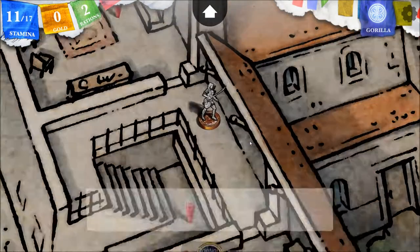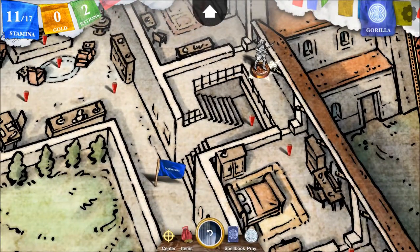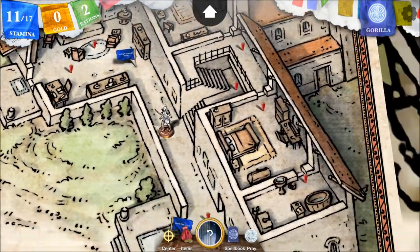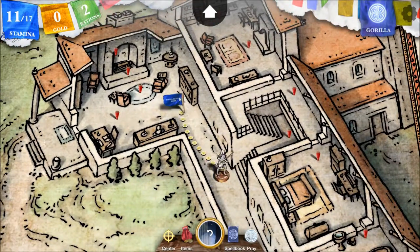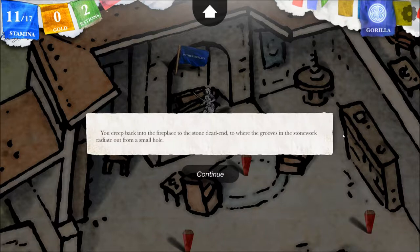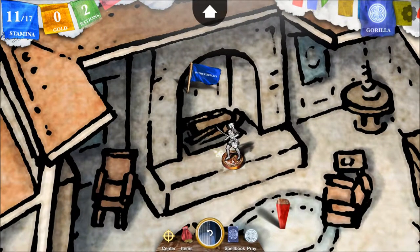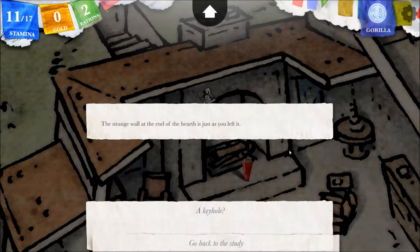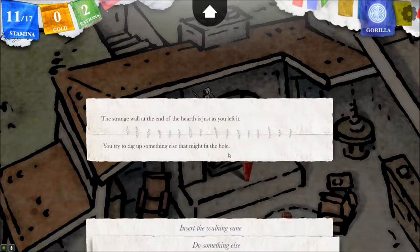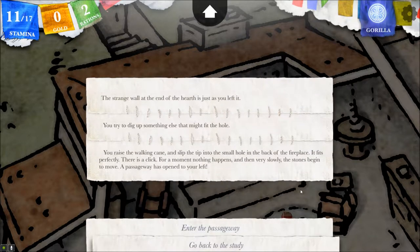You walk back out into the hall. There is nothing more to explore up here. You've turned down the stairs, which seem quite normal now. Back to the lower hall — there does not seem anything more here to be discovered. I'll be the judge of that. You return to the study room. You creep back into the fireplace to the stone dead end, where the grooves in the stonework radiate out from a small hole. The strange wall at the end of the hearth is just as you left it. Insert the walking cane. You raise the walking cane and slip the tip into a small hole in the back of the fireplace. It fits perfectly. There's a click. For a moment nothing happens, and then very slowly the stones begin to move. A passageway has opened to your left. Awesome.